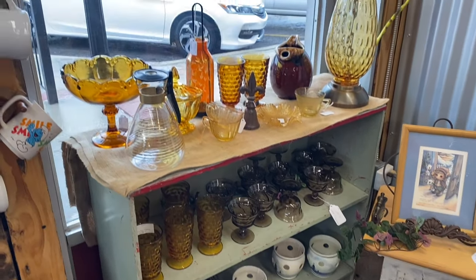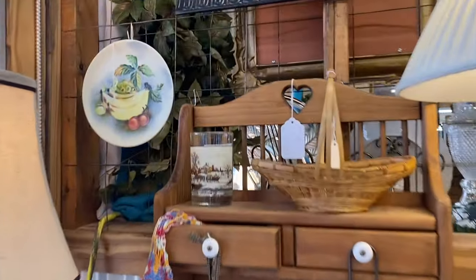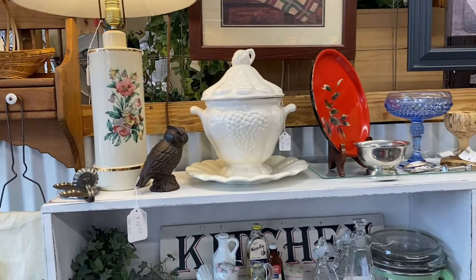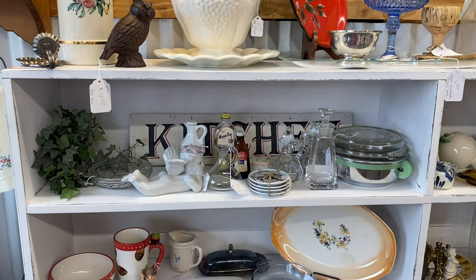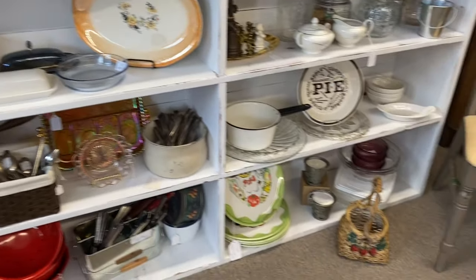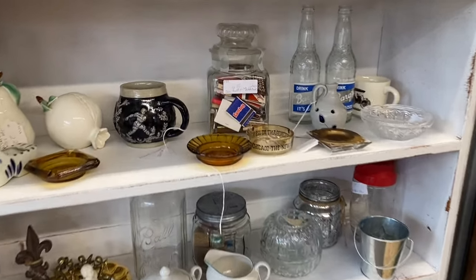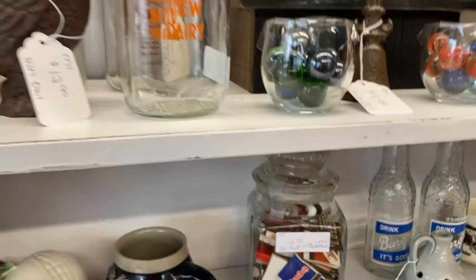Oh, that's pretty stuff. Currier and Ives — recognize that print. This booth always has some pretty stuff. I like that little pie dish — that's cute. Oh, vintage matchbooks — those are adorable. Love that.